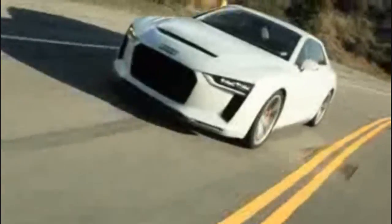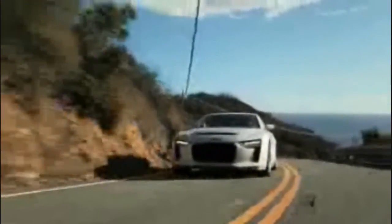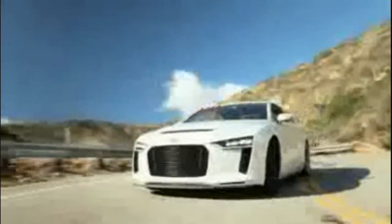Almost exactly the same as the Sport Quattro from 1984. The lightweight know-how of the Quattro Concept body will characterize Audi's entire production model portfolio in the future.